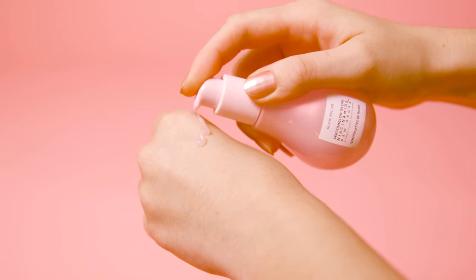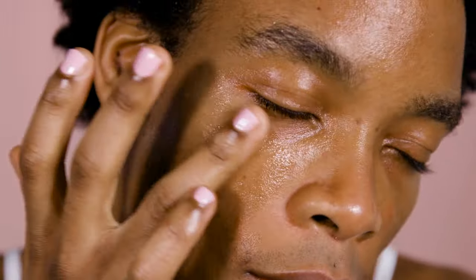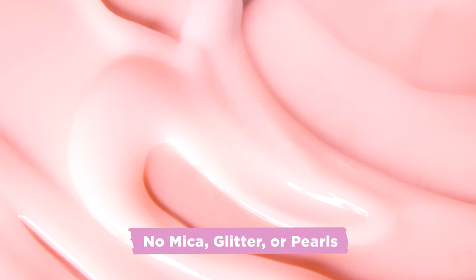The final step of my glass skin routine is to use Dew Drops as my skincare highlighter. We want to embrace that glowing, dewy look of glass skin, and using a skincare highlighter is a perfect way to do that. Just put a tiny drop on the high points of your face, such as your cheekbones, your brow bones, center of your nose, and your cupid's bow. I also like to apply it over my eyelids for that wet finish, and because this product doesn't have mica, glitter, or pearls, you get that healthy, naturally glowing look.